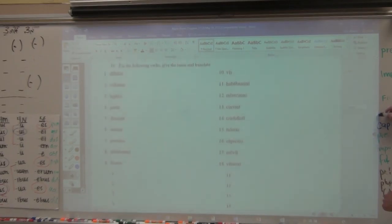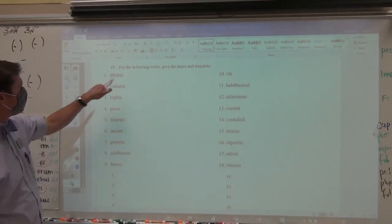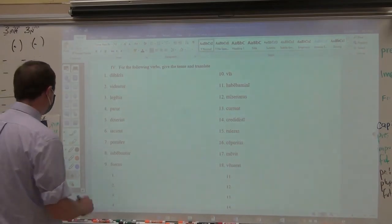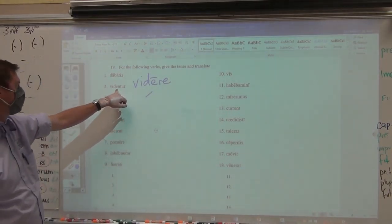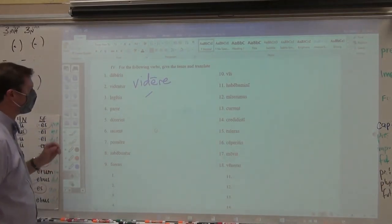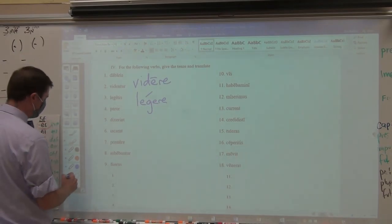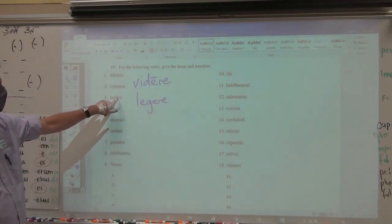Now you have to translate verb forms — don't worry about giving the tense, because your translation will tell me if you know it. Dabaris: I see b-a, I see ris — you were given, you were being given. Videbantur: I see the e, ask the question — is this second or third? Videre — second conjugation verb with an e is present — they are seen, they are being seen. But remember, in the passive it can also mean to seem: they seem. Legentur: I see an e. Legere — third conjugation, so an e from a third means it's future — y'all will read.